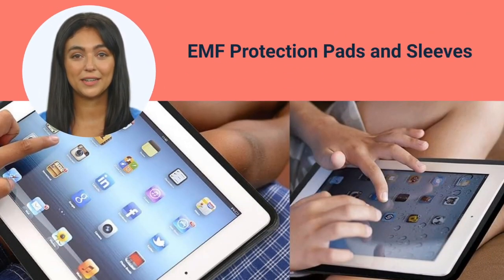Use EMF protection sleeves for laptops and iPads. These sleeves reduce the impact of radiations on your body when you are using the device on your lap.